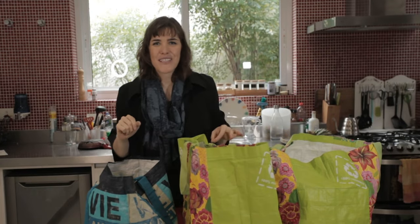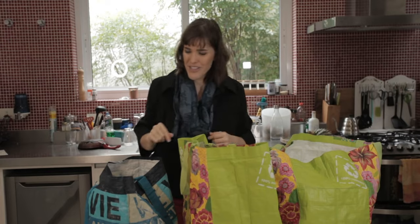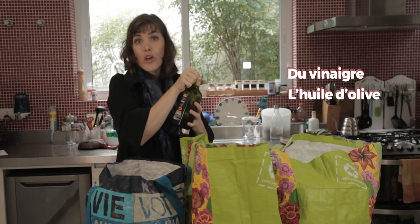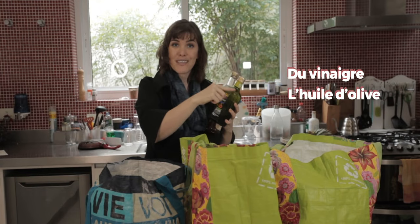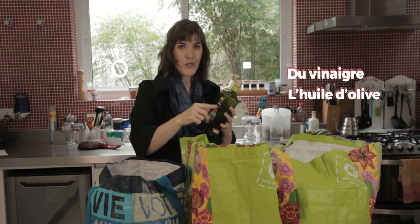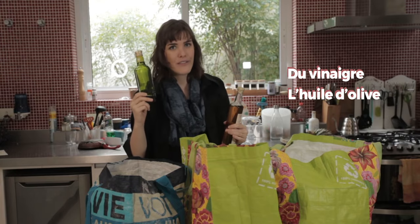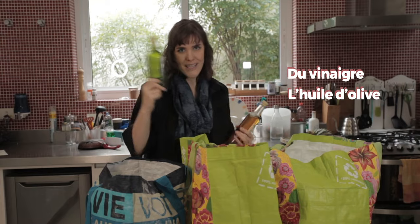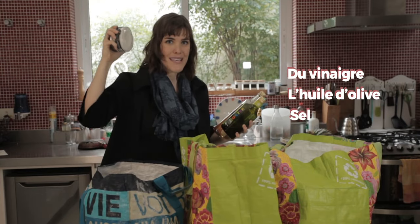Il y a 3 choses que je vais vous montrer — 3 choses aqui que não podem faltar na minha casa, que eu vou deixar pro final. Après nous avons: du vinaigre, de l'huile d'olive, des olives — azeitona — et de l'huile d'olive, que é como se dissesse 'óleo de azeitona', que na verdade é azeite. E du sel.